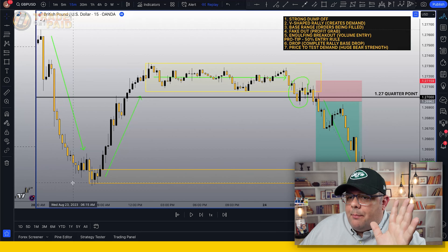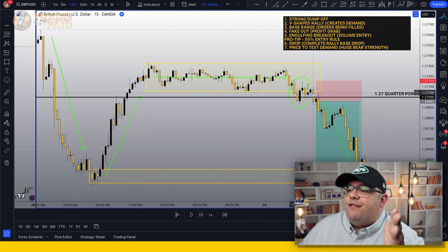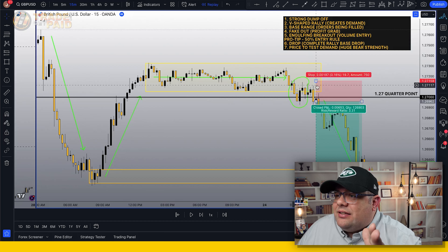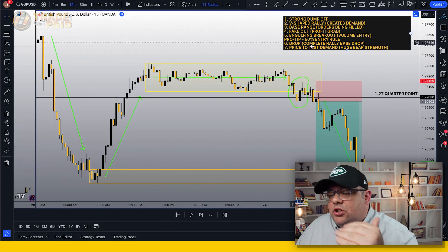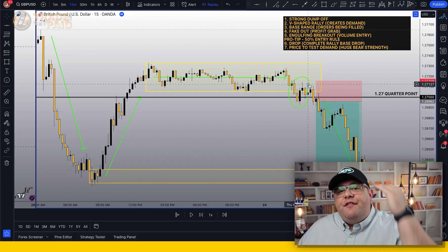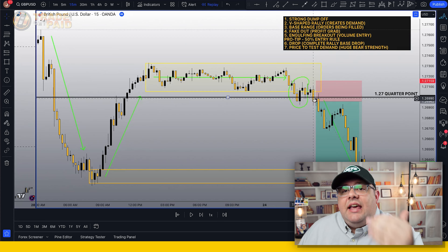Step five: when we're actually looking for the entry — we have our dump off, our rally, our base, our fake out — now we need a volume breakout. Price came down on the fake out, pushed back up into our zone, and we got wicks confirming we're not going to continue pushing back up. Those wicks show bearish pressure. Once we see that bearish pressure, we're looking for a volume breakout. This engulfing candle gives us that — that is where your entry should be.